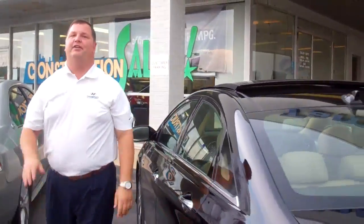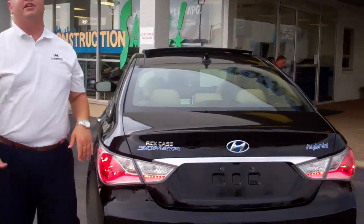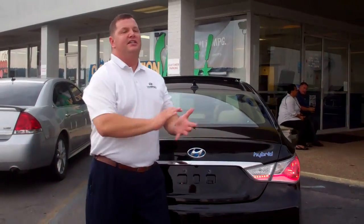Of course, the great thing about these vehicles — I told you yesterday — is the warranty: 5 year, 60,000 mile new car warranty; 10 year, 100,000 mile powertrain warranty; unlimited mile warranty on the hybrid battery; and 10 year, 100,000 mile hybrid components warranty.